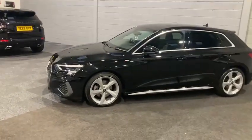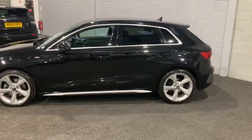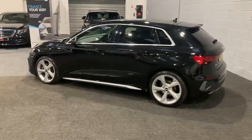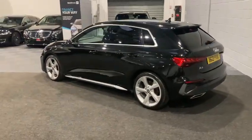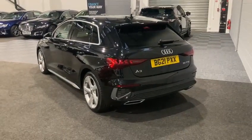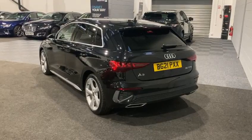We've got the LED daytime running lights up front along with a dipped beam, privacy glass from the B pillar backwards which complements the black car very well. We have the chrome weatherstrip and chrome sills, again matching those alloy wheels. We can also see the privacy glass from the back end of the vehicle, finishing the S-Line styling off very well.